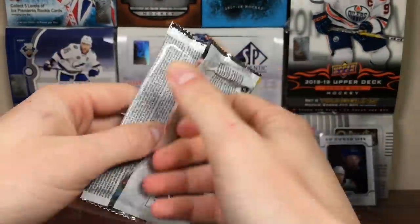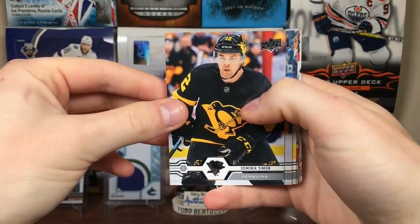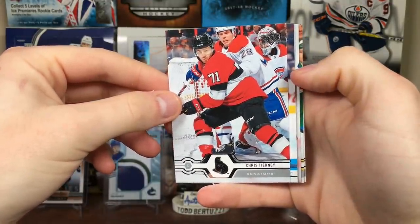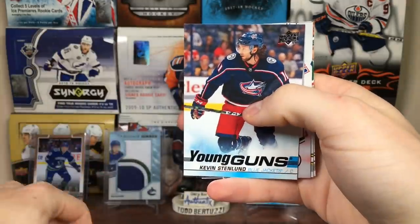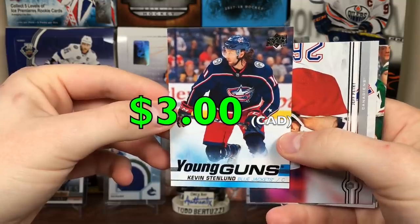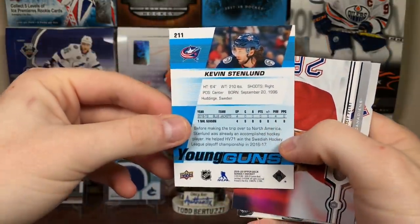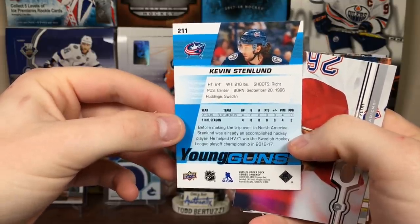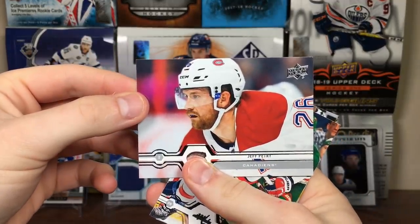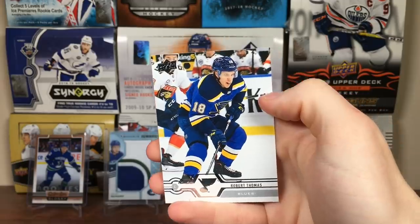Three more packs. Dominic Simone, Kasperi Kapanen, Seth Jones. Looks like we got a Young Guns and a canvas. Chris Tierney, Kevin Stenlund - Young Guns. That's not a good one, pretty sure this guy's been in the AHL the whole time. We're looking for a Blue Jackets pick, looking for a Texier, not this guy. Not a great one, but there you go - Kevin Stenlund. Got Jeff Petry, another messed up card, Tom Wilson, and Robert Thomas.